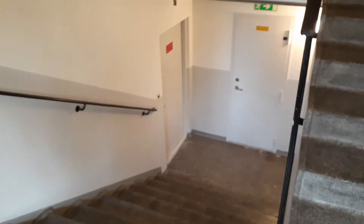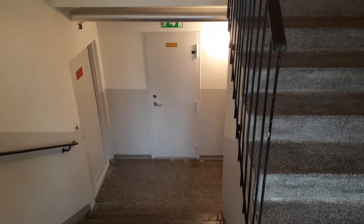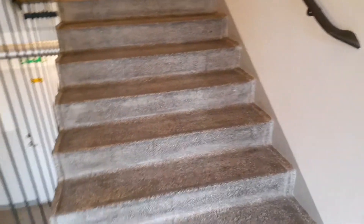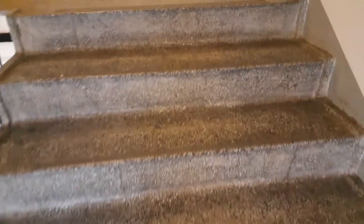Hi guys, welcome back to my channel. In this video I'll be showing you a 25 square meter apartment. A small family can stay in it. Down there is the basement and the washrooms or laundry rooms. We just go upstairs — the apartment is on the first floor.